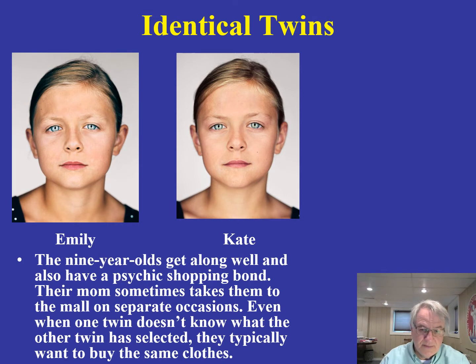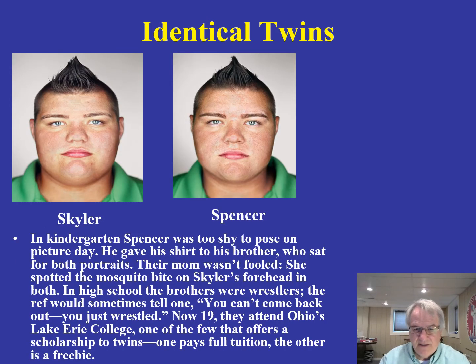Some more identical twins: Emily and Kate have a lot of the same interests. When the mother takes them shopping separately, they pick out the same kinds of things and like the same kinds of clothing. Here are two more, Skylar and Spencer — note their striking similarities in terms of physical features as well as some of their interests.